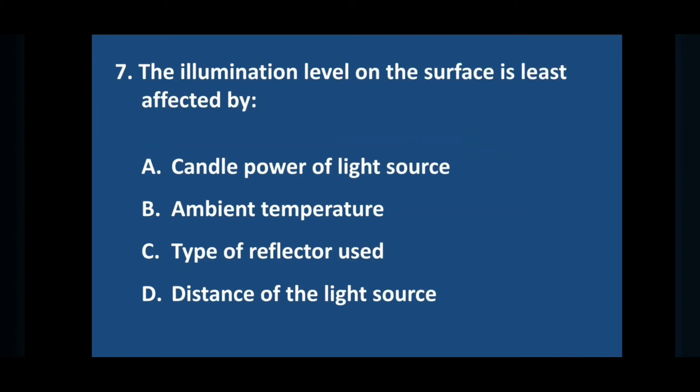Question number seven: the illumination level on the surface is least affected by — answer is option B: ambient temperature.